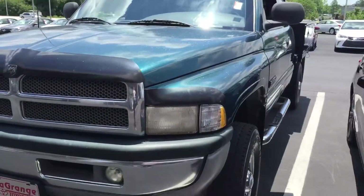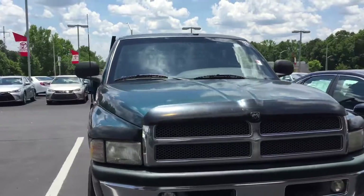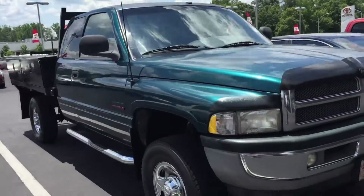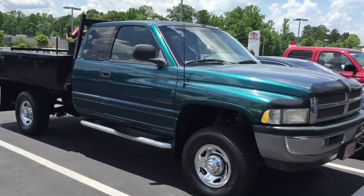Hopefully this was a good view for you. If you need any additional pictures or information about this truck, please feel free to give me a call and let me know what I can do for you. It's Josh here at LaGrange Toyota — best way to reach me is going to be on my cell phone at 678-877-0949. Look forward to hearing from you soon. Thanks.